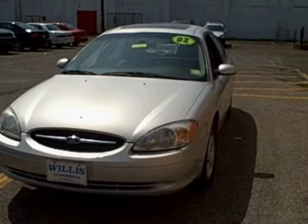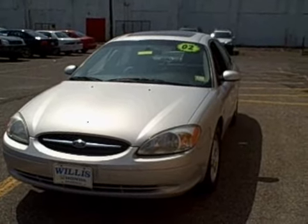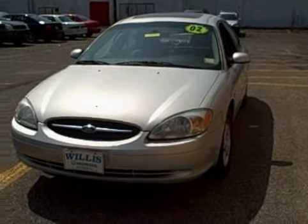Hi Steve, this is Janelle over at Willis Honda. You were speaking with Erica earlier today and we're taking a quick video for you of the 2002 silver Ford Taurus that you were interested in.